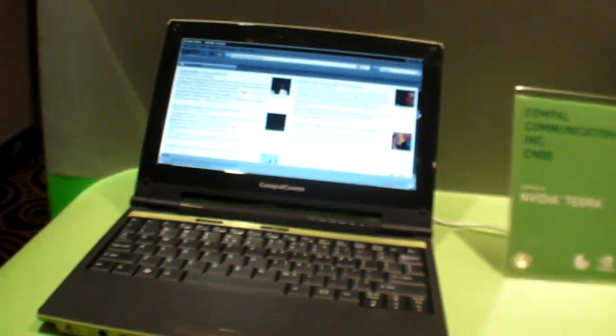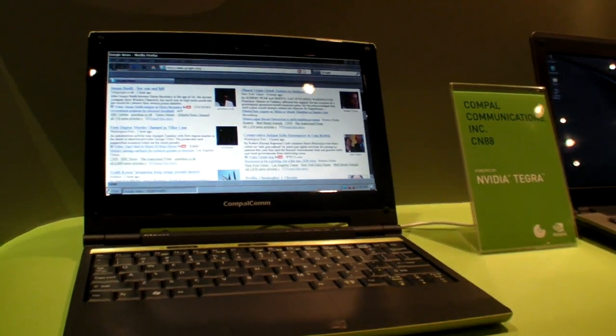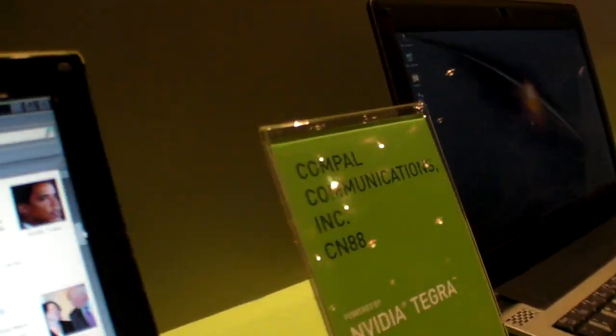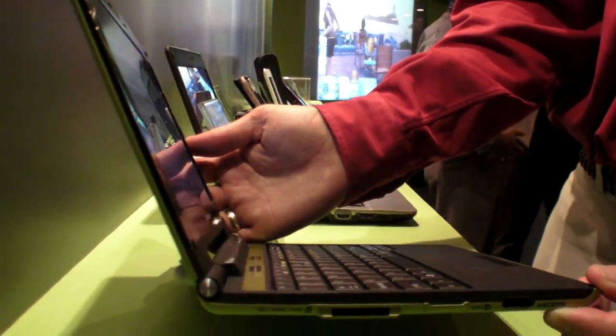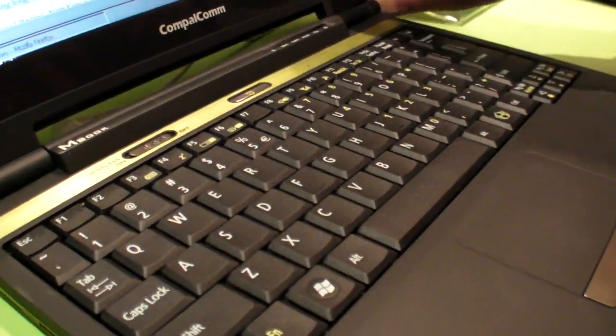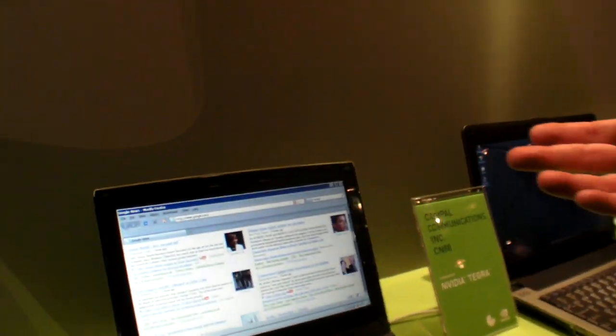All of these devices are based on this. This is the CN88. It's a beautiful, very, very thin and very light device. This device will work for between 10 and 15 hours of web browsing. It's got flash acceleration for web and YouTube videos.